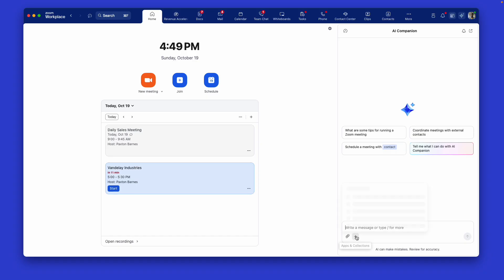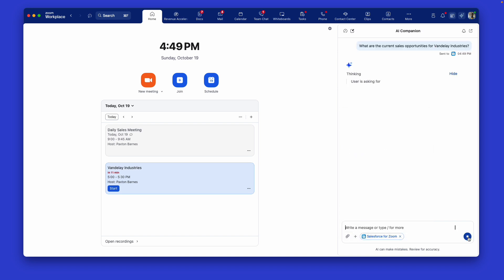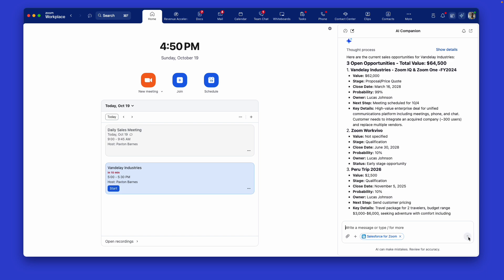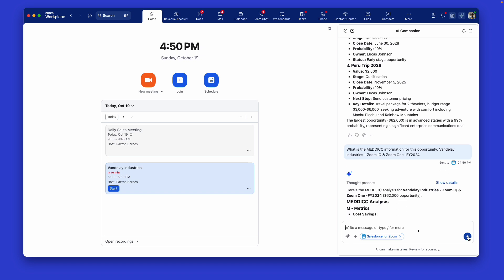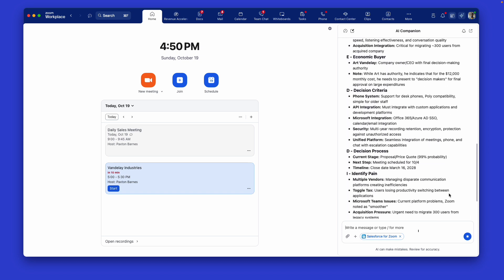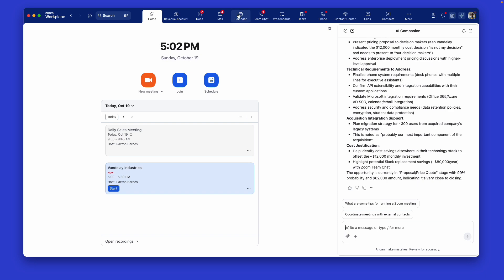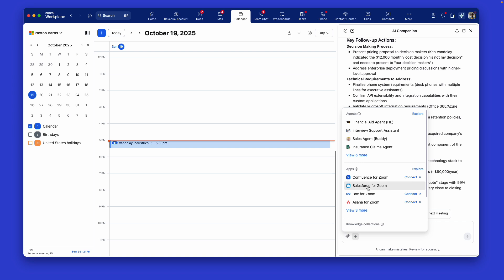Users can leverage Custom AI Companion integrated with Salesforce for meeting preparation. In this example, we'll access conversational data from multiple meetings with Vandele Industries. Zoom Revenue Accelerator ensures that rich conversational intelligence data flows effortlessly and remains in sync across the platform, with seamless integration into CRMs like Salesforce — all your data works together, always connected and accessible at your fingertips through the Custom AI Companion side panel.